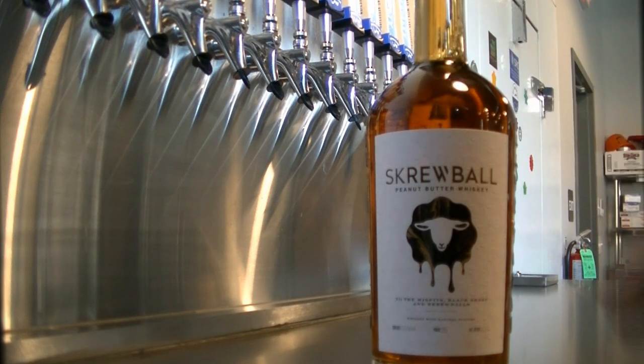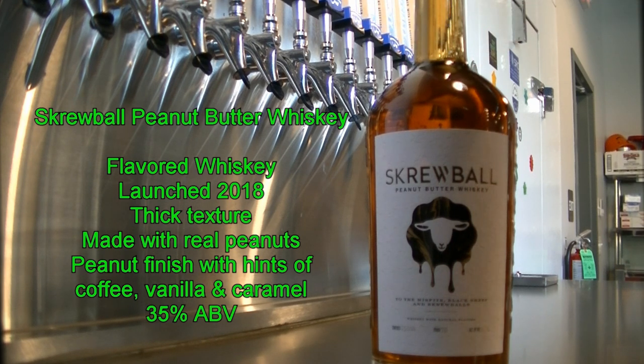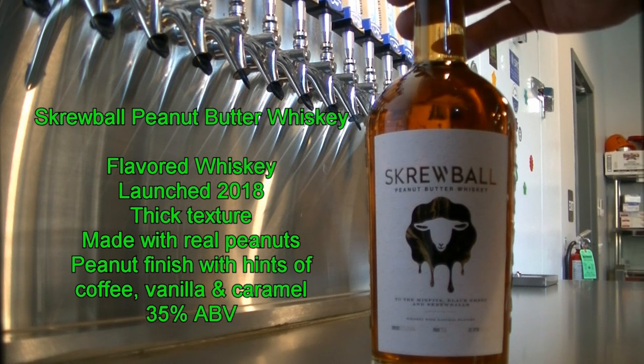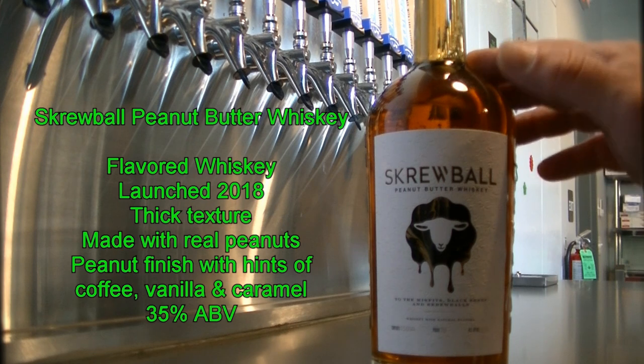Before I get started I just want to go over Screwball Whiskey itself. It was created in 2018 so it's been around for six years. It has a thick and sticky texture. It tastes very sweet with a strong peanut finish and notes of caramel, coffee and vanilla. It is made with real peanuts. It's almost like a sweet liqueur than a whiskey. Whiskeys technically should be 40% alcohol by volume, but this is only 35% so it is considered a flavored whiskey.